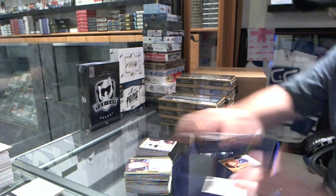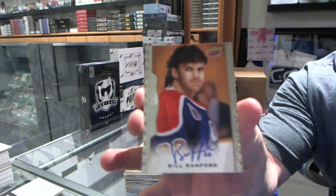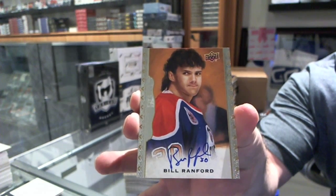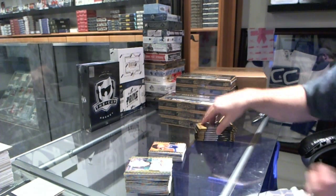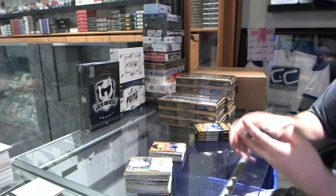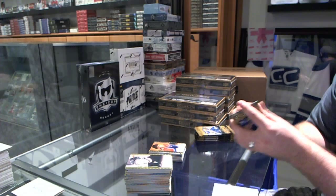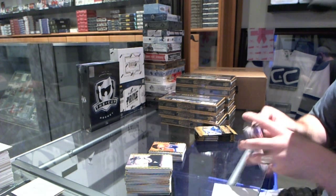We've got for the Edmonton Oilers, autograph of Bill Ranford. That hair is just beast mode.